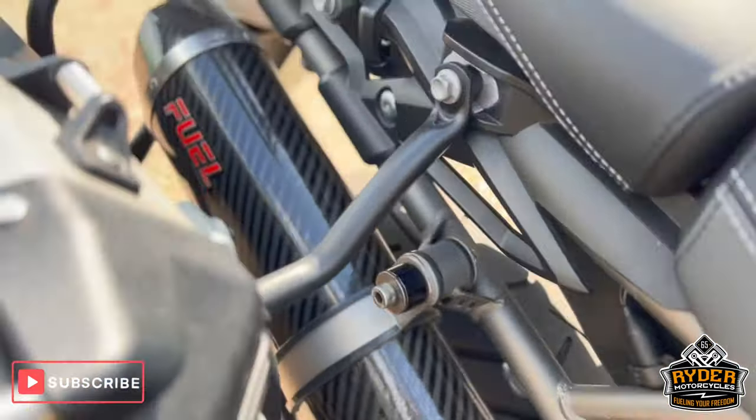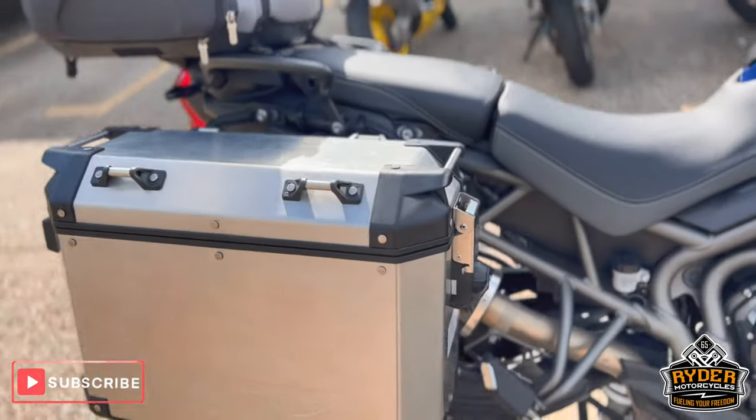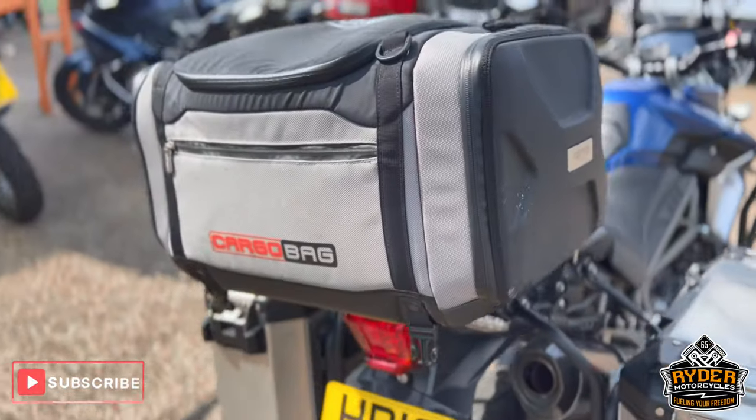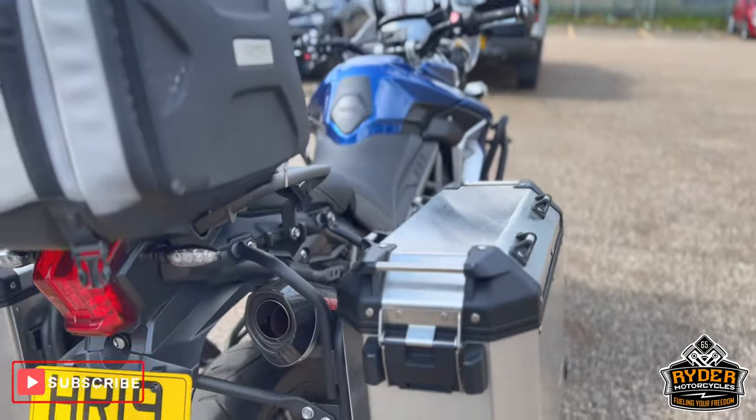Of course we've got a full exhaust system on there, just as you can see. Also comes with the Triumph side panniers and a top bag as well — cargo bag — both in really nice condition.